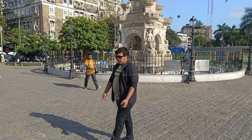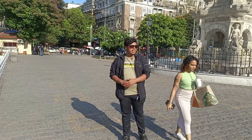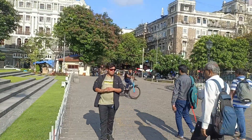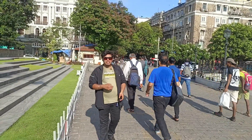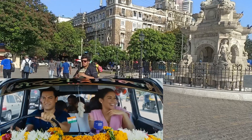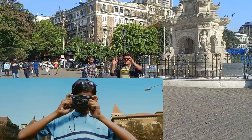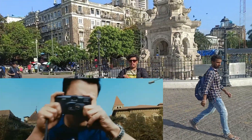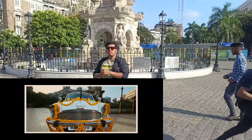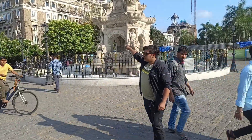My friends, I came to Flora Fountain, which is a famous tourist spot in Mumbai. This is a film made in 2009 by the American Sir. There was a small scene where they took a car. When you click the photo, you can see the Flora Fountain in the background.